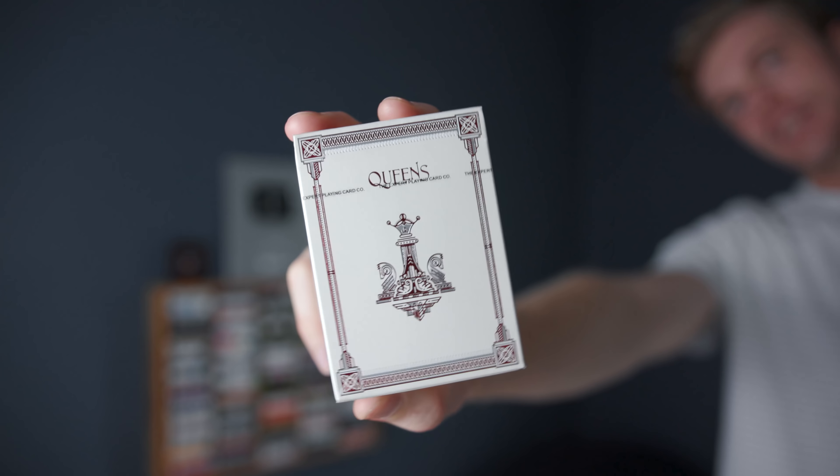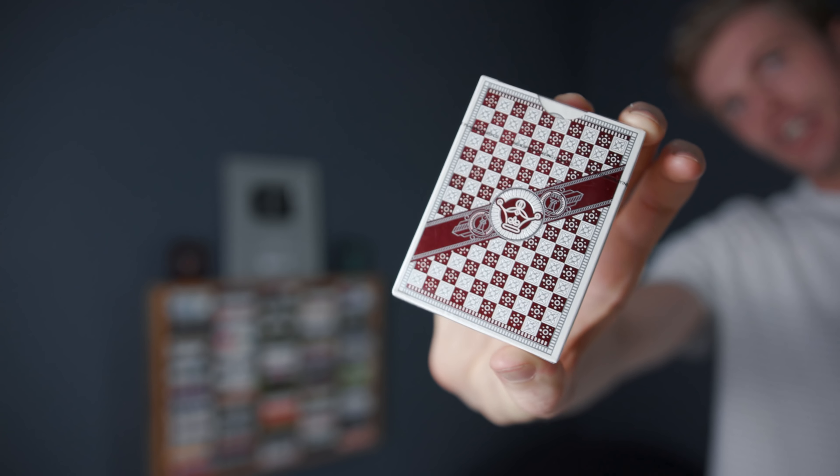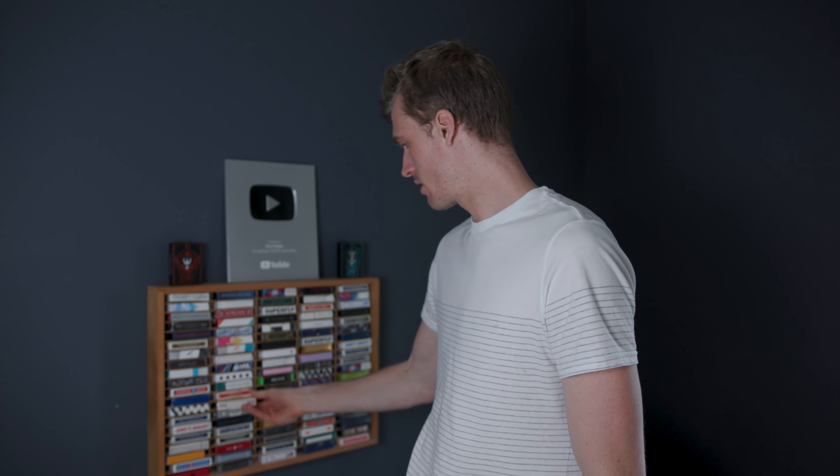I don't know what this deck is — maybe I'll put it in the giveaway. Queen's Deck by Murphy's Magic — it's got a chess board on the back, really cool looking, metallic red, never opened. Maybe it'll be one of the giveaway decks.